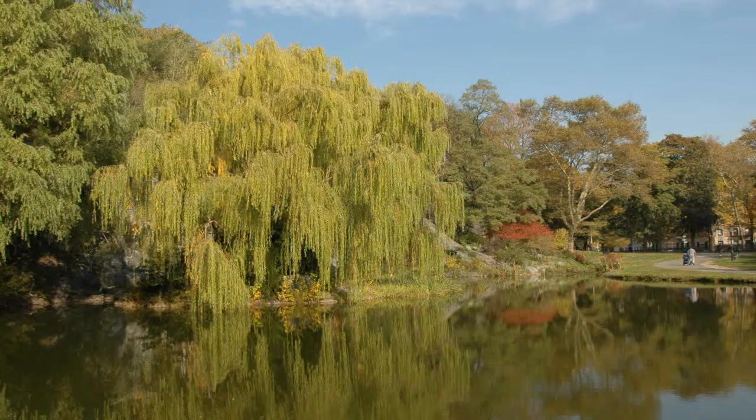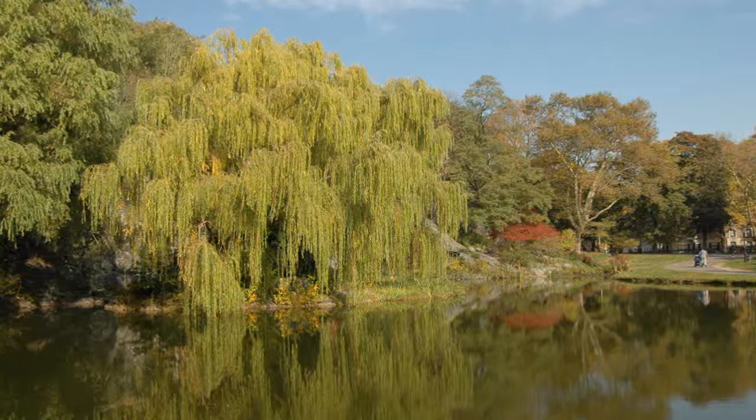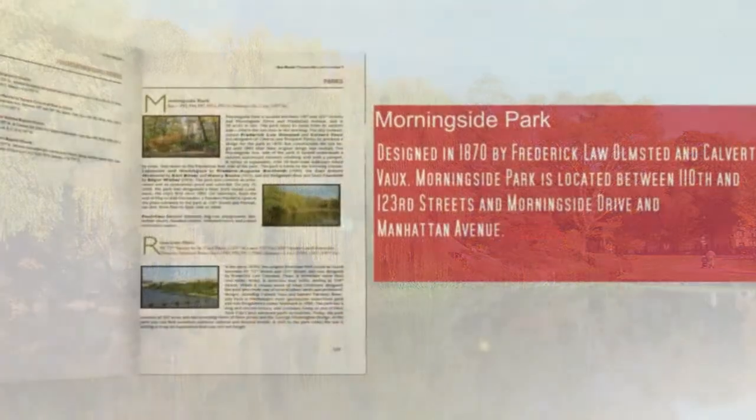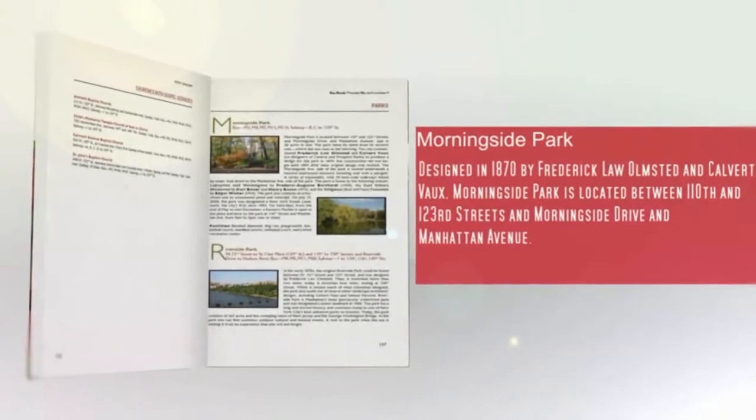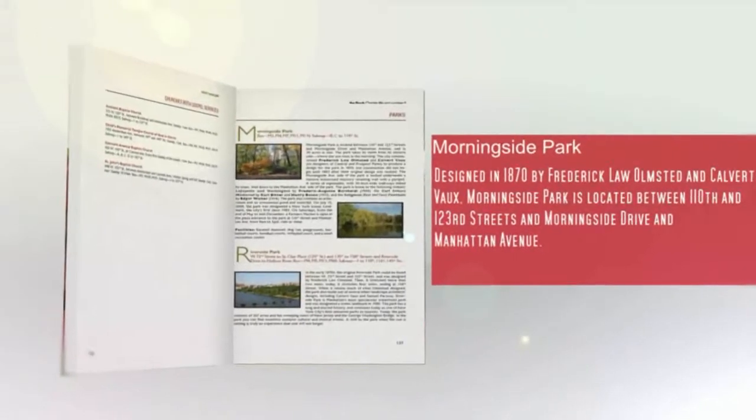Lafayette and Washington, the Carl Schurz Memorial, and the Seligman Barron Fawn Fountain. Each Saturday, from the end of May to mid-December, the park is host to a farmer's market.